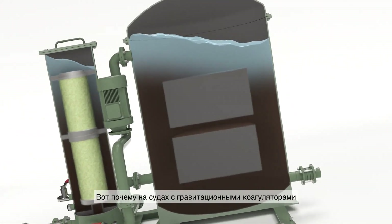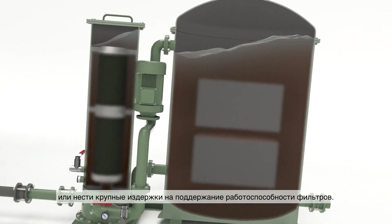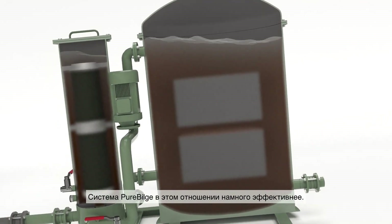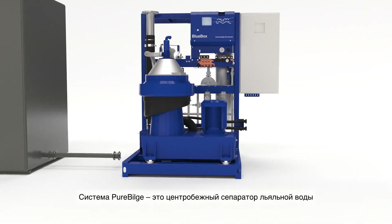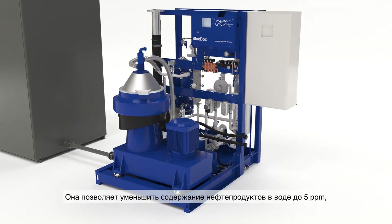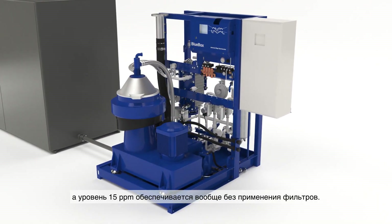That's why vessels with gravitational coalescers spend so much time monitoring them, or so much money on filters over their lifetime. And it's why Alpha Laval Pure Bilge performs so much better. Pure Bilge is a centrifugal bilge water separator with DNV clean design type approval. It handles 5 ppm with ease and 15 ppm with no filters at all.